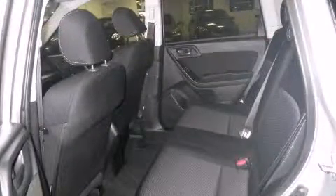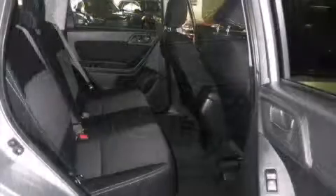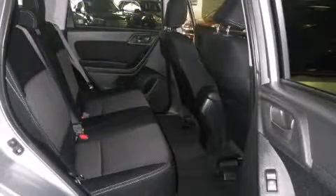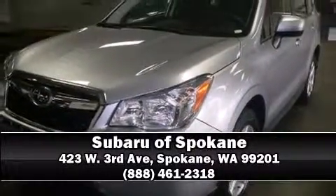It also arrives with a Carfax history report providing you peace of mind with detailed information. We have a skilled and knowledgeable sales staff with many years of experience satisfying our customers' needs. Call now to schedule a test drive.